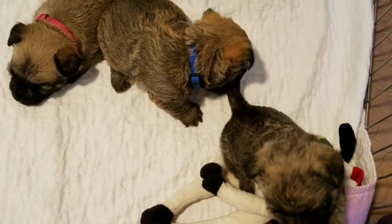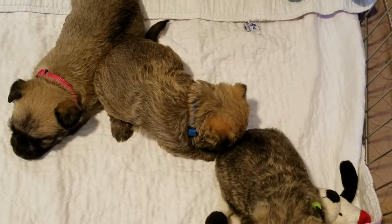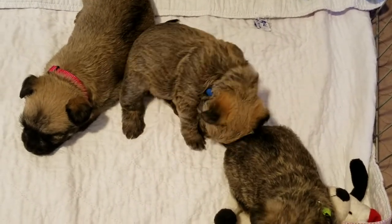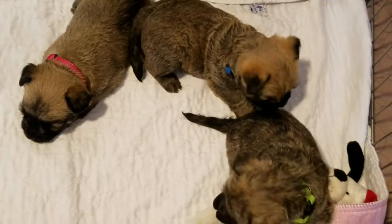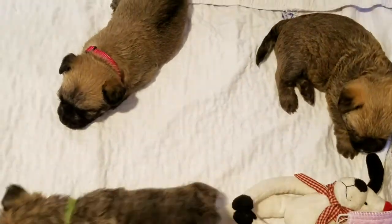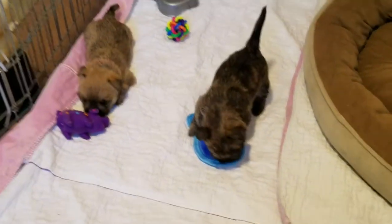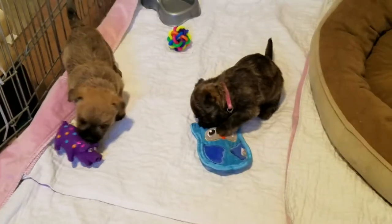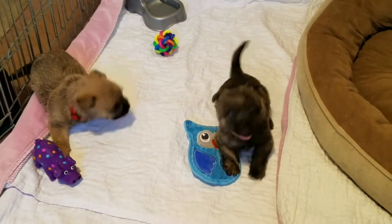And there's her brother. Are you getting your sister's tail? So the white male is on the left.